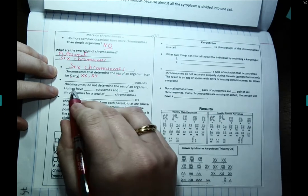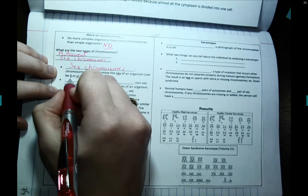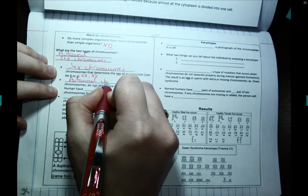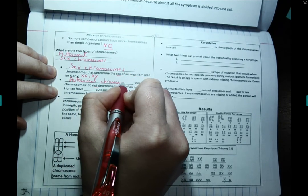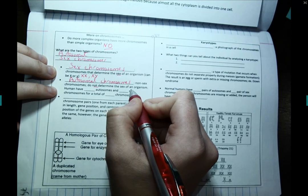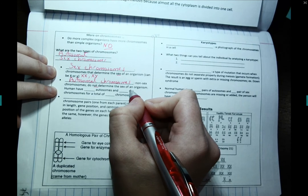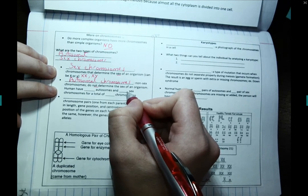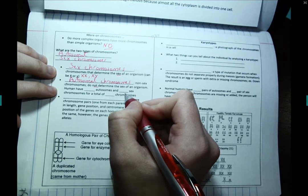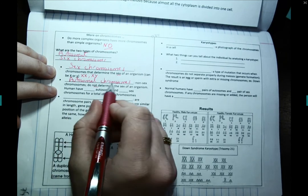The non-sex chromosomes that do not determine the sex of the organism are called autosomal chromosomes. These chromosomes contain the genes for everything else: hair color, eye color, skin color, height, whether you carry a gene for cancer in your family, whether you carry the gene for lactose intolerance — anything like that is going to be in your non-sex chromosomes.